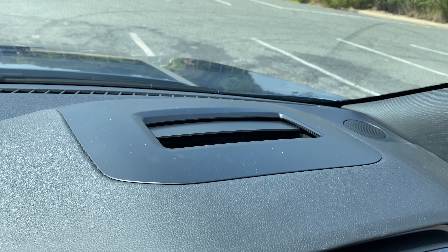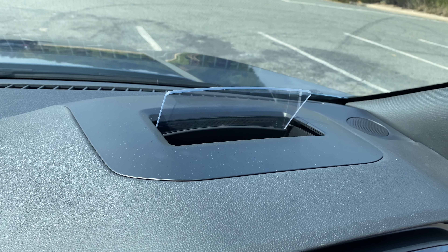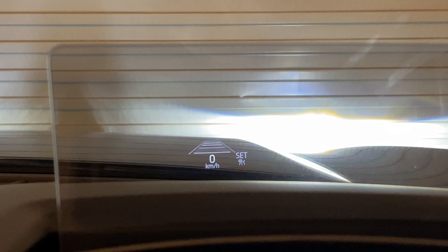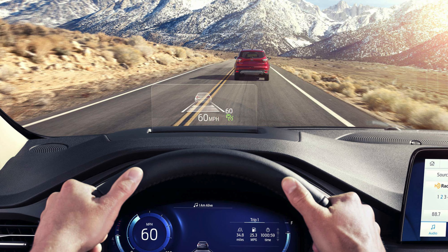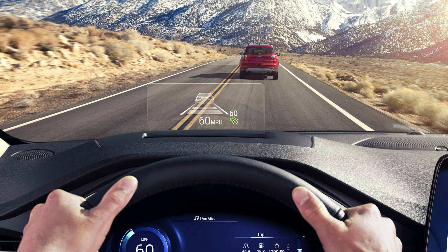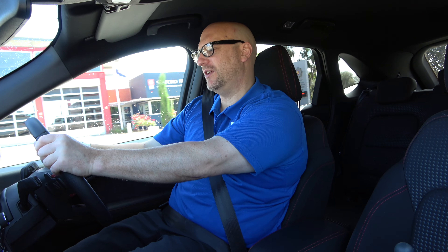The head-up display is interesting — it's got street sign recognition. When you're in adaptive cruise control, you can actually see the distance of the car in front of you, signified with a little car icon — and the car in front of you is a Mustang. If the car is quite some distance away it'll show that distance, and if it's close it'll bring the icon closer, giving you a sense of how near the car ahead is.